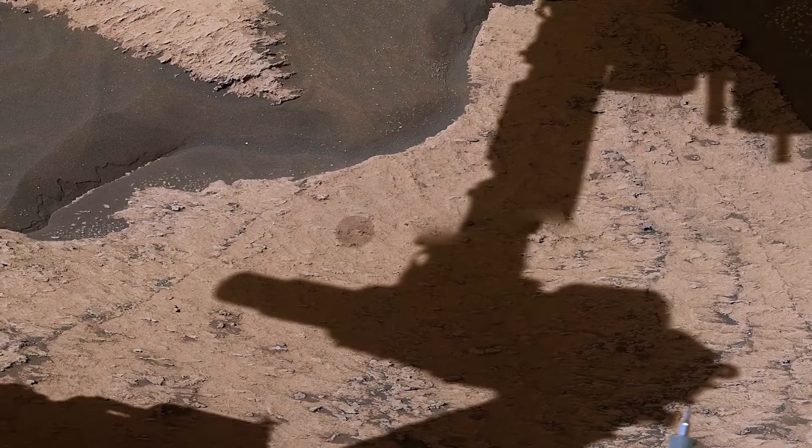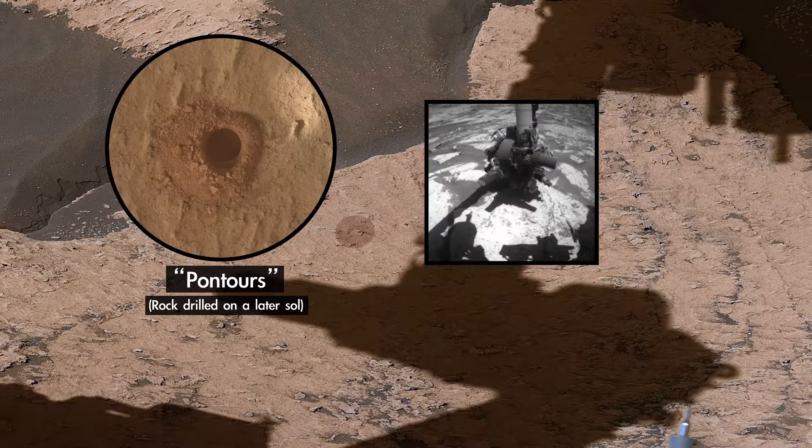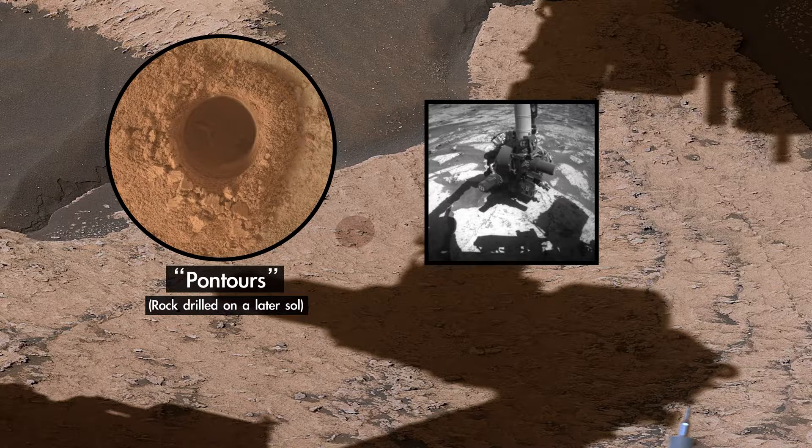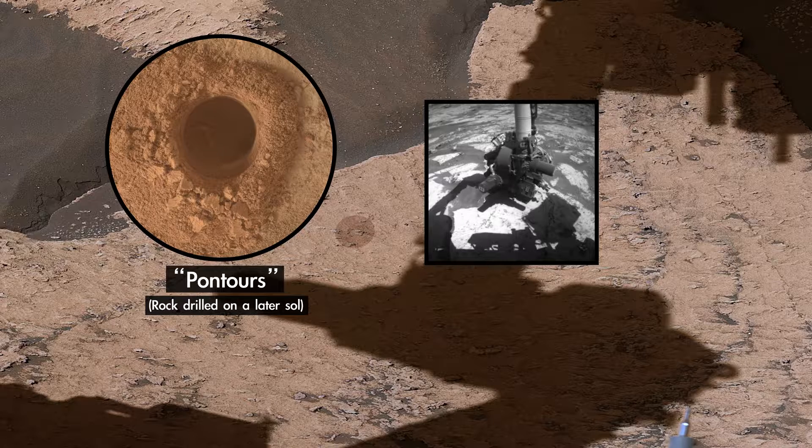Here we recently drilled our 32nd sample of the mission. By studying the chemicals and minerals in this rock, we can learn how the ancient environment was changing as we go from the clay region into the sulfate region.